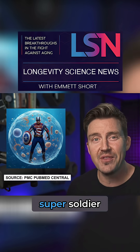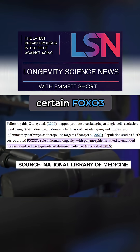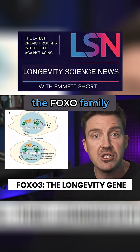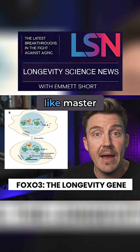They built a FOXO3 super soldier that never leaves the command center. Population studies have linked certain FOXO3 variants to exceptionally long human lifespans. FOXO3 is part of the FOXO family of transcription factors — genes that act like master regulators.